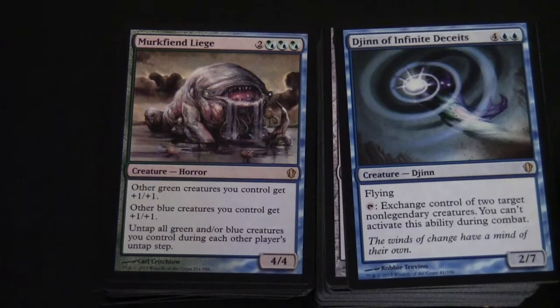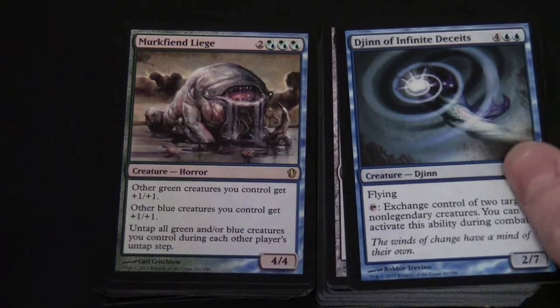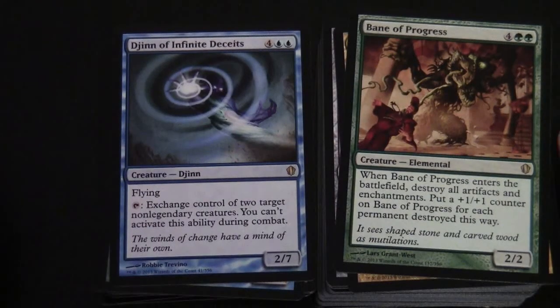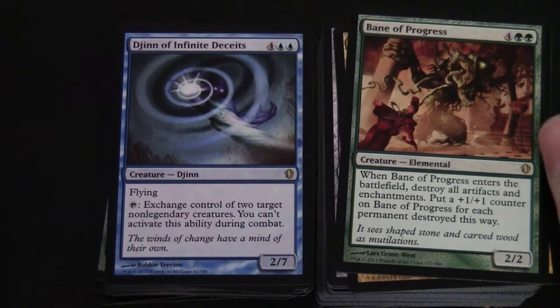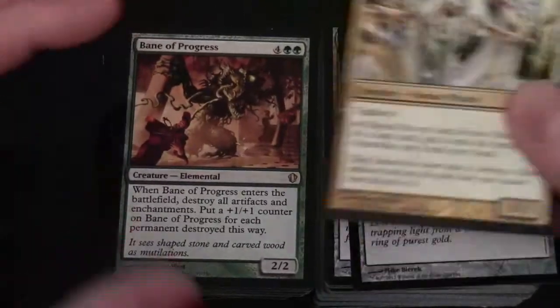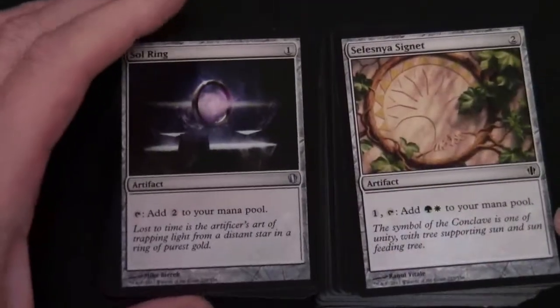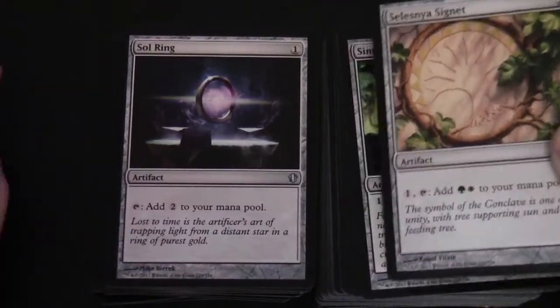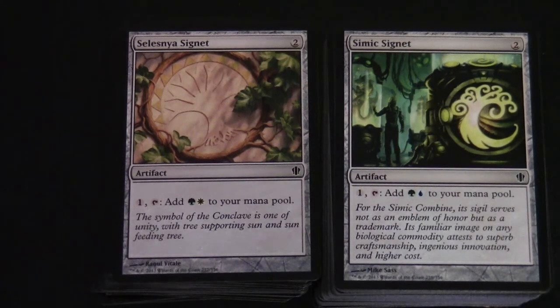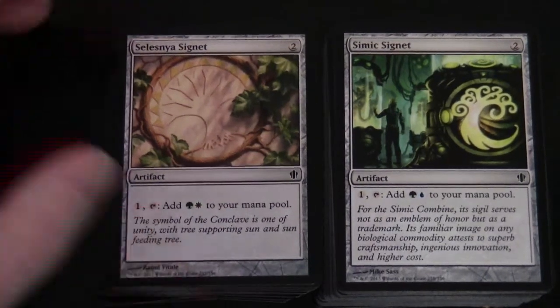Djinn of Infinite Deceits is a 2/7 for four colorless and two blue with flying. You can tap to exchange control of two target non-legendary creatures - can't activate this ability during combat. Bane of Progress is a rare - four and two green, 2/2. When Bane of Progress enters the battlefield, destroy all artifacts and enchantments; put a plus one plus one counter on Bane of Progress for each permanent destroyed this way. Skyward Eye Prophets is also in here. We've got Sol Ring in here like the other Commander decks, and Selesnya Signet - good fixing for one colorless adding green and white.